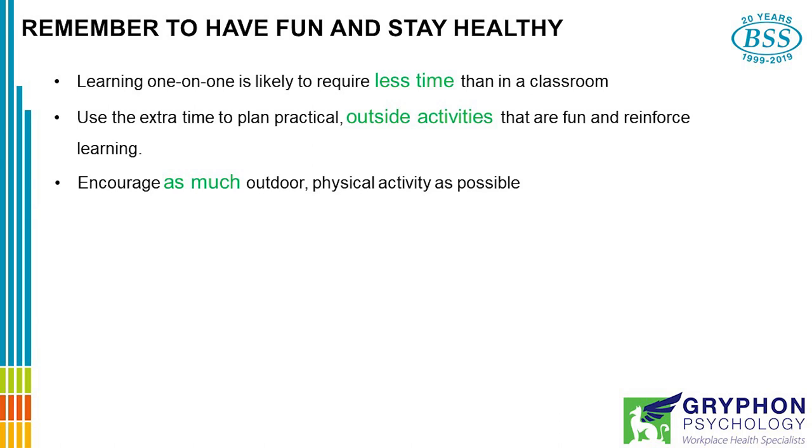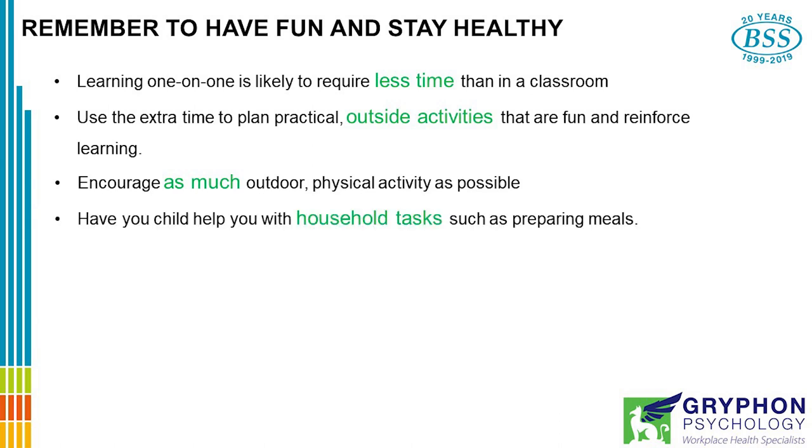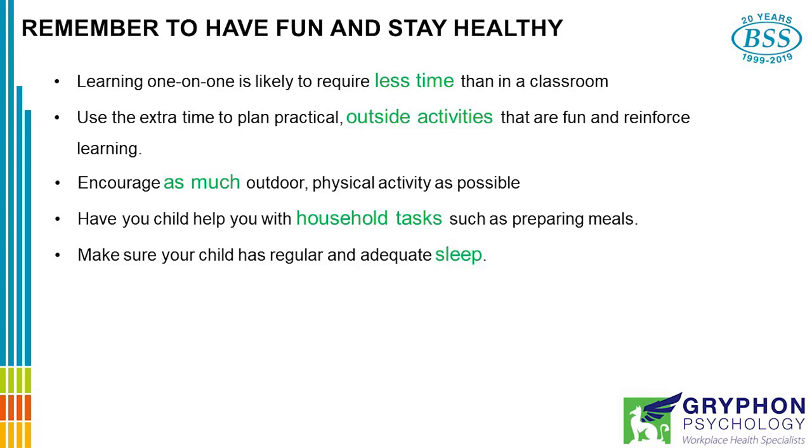Encourage as much outdoor physical activity as possible. You can also use some of that extra time to have your child help you with household tasks, such as preparing meals. It's actually good for people to do things for others — it gives them a sense both of purpose and achievement. And make sure your child has regular and adequate sleep.